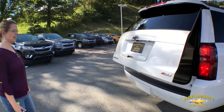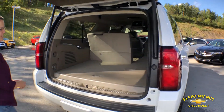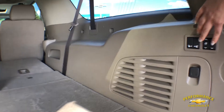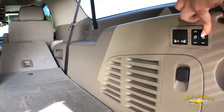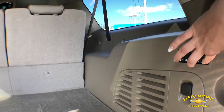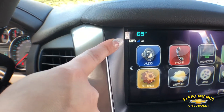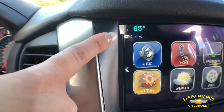Look inside and we'll see all this storage that we have here. You can move your seats up and down. This vehicle has the 4G LTE Wi-Fi capability so you and your passengers can stay connected on the go.